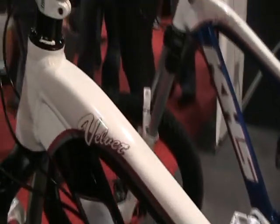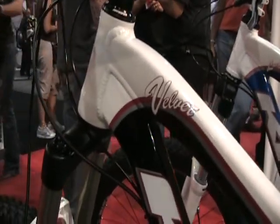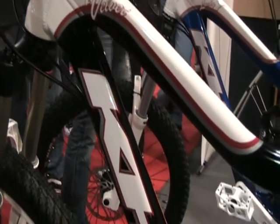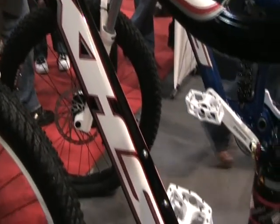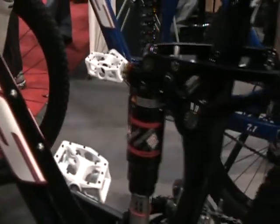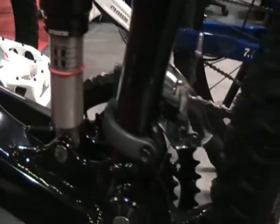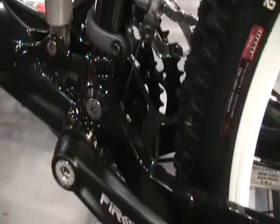Moving on, we're going to briefly go over the Velvet. It's the little brother to the Lucky 7, encompassing a lot of the same features just at a lower price point. We did kind of revamp this one as well. It's got a triple chainring in the front so it's a little more all-mountain. RockShox front fork and disc brakes.